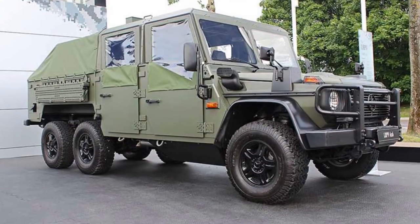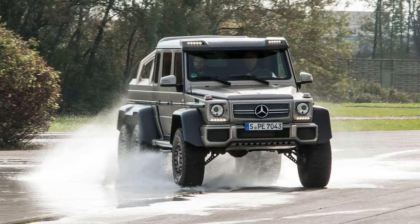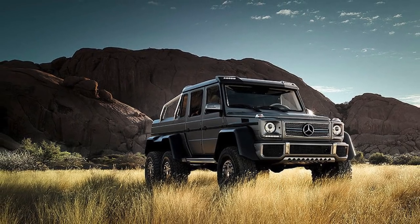However, while the military versions have yet to hit the surplus market, civilian street-legal versions abound for those who can afford a Mercedes-Benz price tag. And in terms of military vehicles for sale, it has to be one of the most stylish.